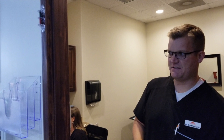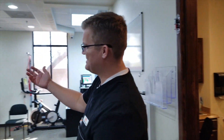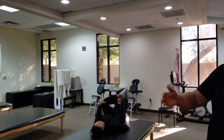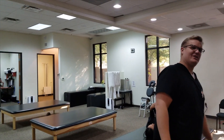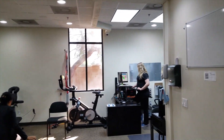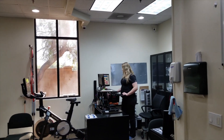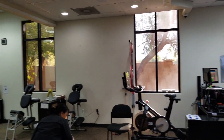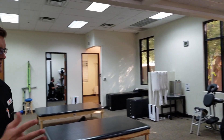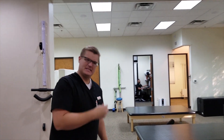This is our exercise floor, and we actually have some of our rehab staff just doing their midday stretches. We've got Emma, Bailey, and Dasha over here in the corner. When you come into the clinic, a lot of our patients are given exercises. Whether they're coming here for chiropractic care or physical therapy, we like to recommend doing therapeutic exercises and stretches.